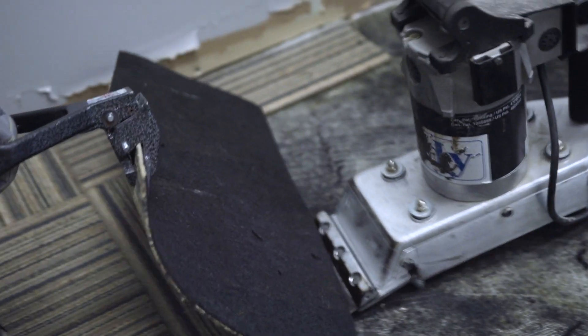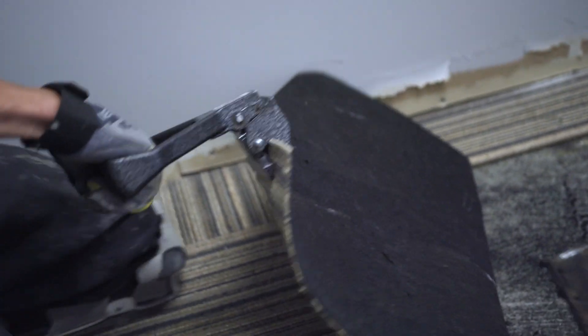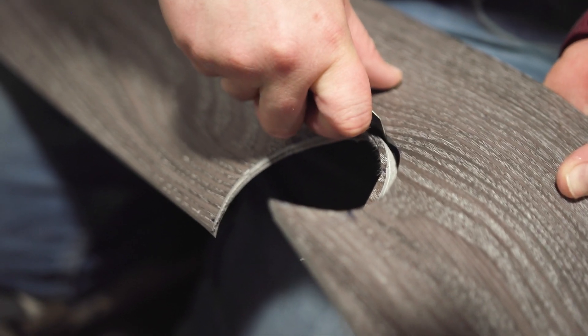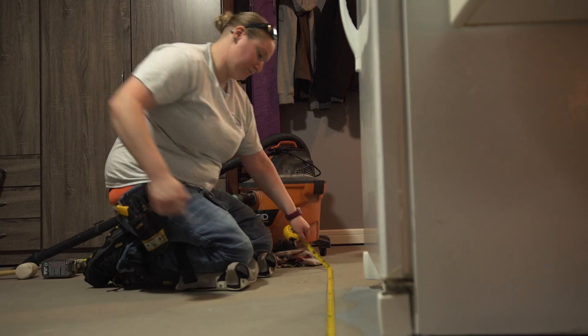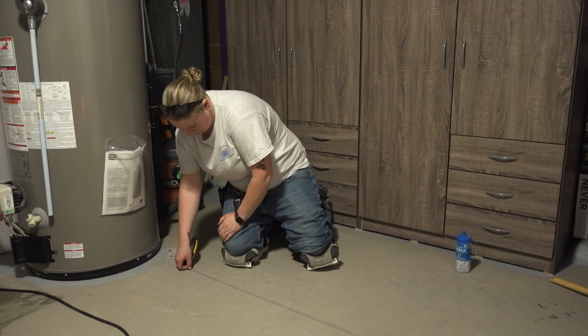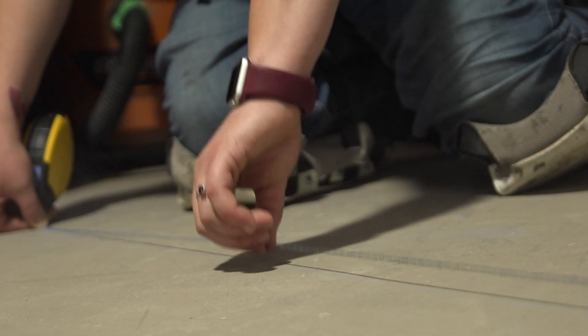The tools and equipment I need for my job really depends on the type of flooring I'm installing. My main things are obviously my knife, a tape measure, and a pencil. A chalk line is crucial for keeping everything nice and straight and true, because walls like to deviate. Dollies are my best friends because that's how we transport a lot of goods.